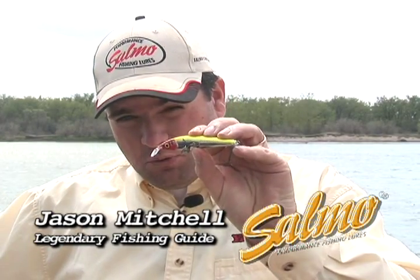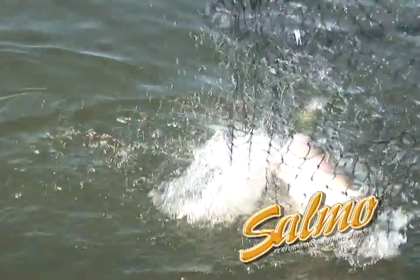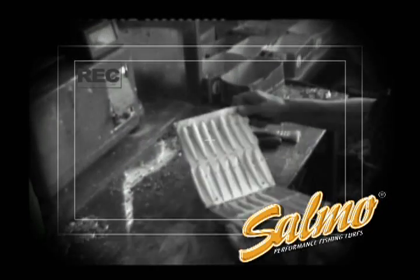If you have to catch walleyes, you have to use Salmo lures. Every lure is individually hand tuned and tank tested. Great lures possess a superior action that can only be created by tank testing and hand tuning. Every Salmo lure is meticulously handmade. This attention to detail produces some of the most durable and effective walleye lures you can use.